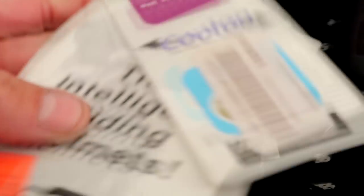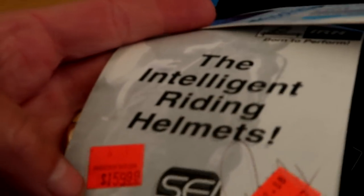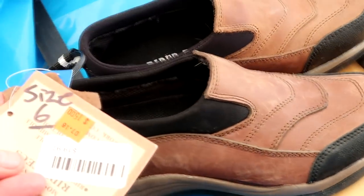What's IHR? Intelligent Riding Helmets. These are cute for winter. Not for winter — yeah they are! They're not for summer.